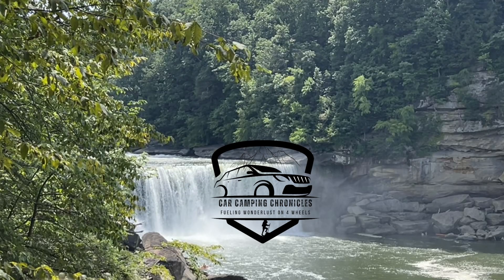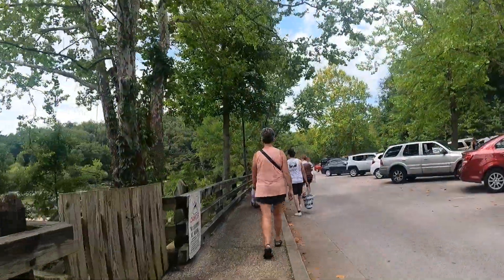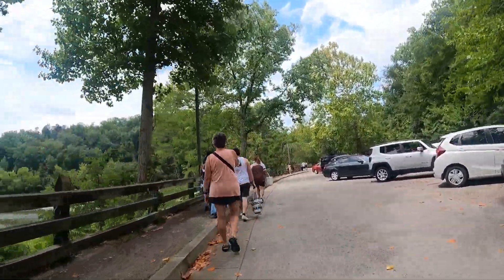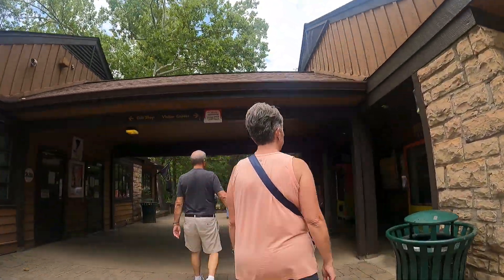Welcome to Car Camping Chronicles, the channel that brings you the best of outdoor adventures and unforgettable memories. Today, we're embarking on a breathtaking journey to one of Kentucky's hidden gems, Cumberland Falls State Park.